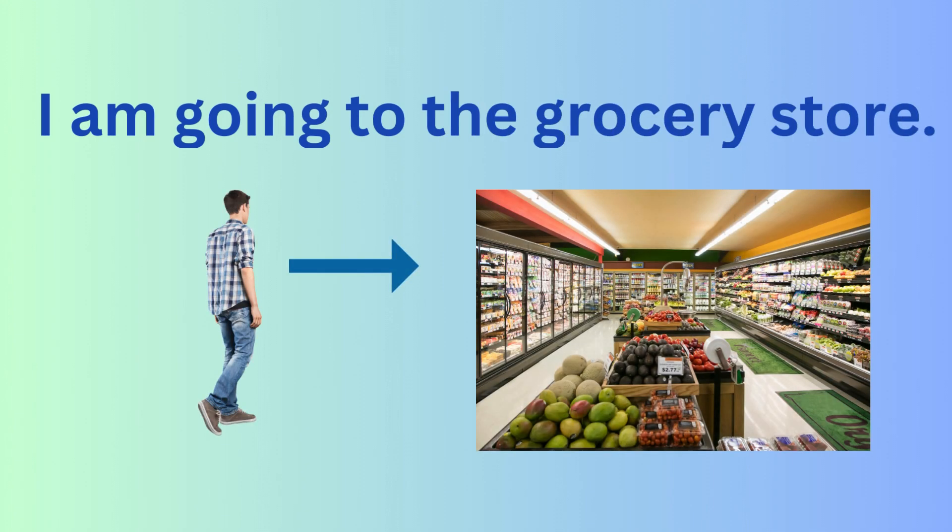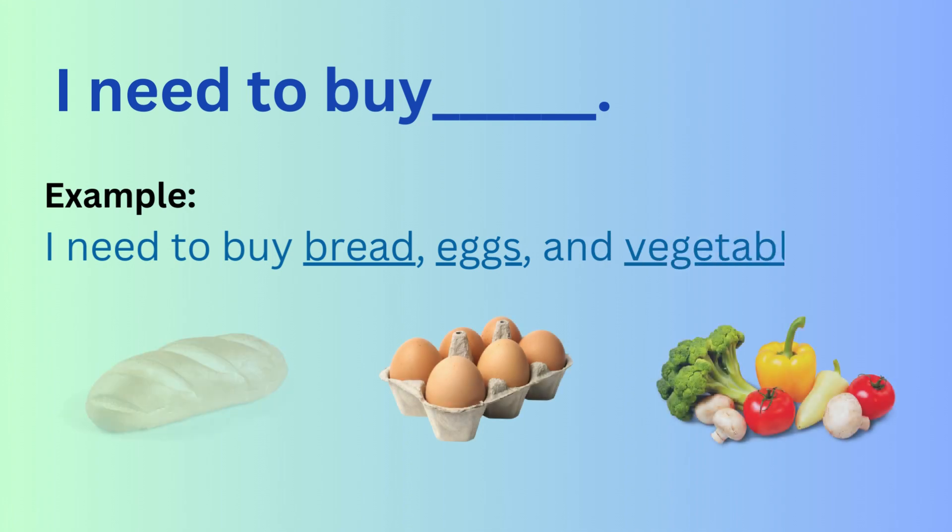I'm going to the grocery store. I need to buy... You can fill in the blank. For example: I need to buy bread, eggs, and vegetables.